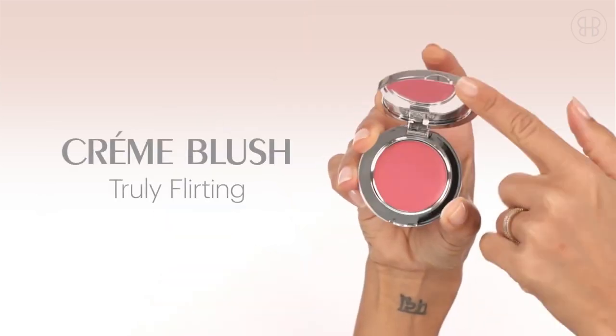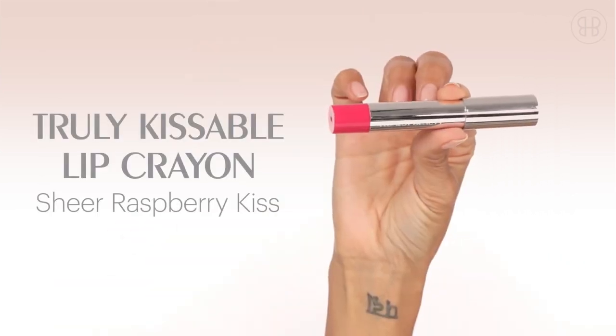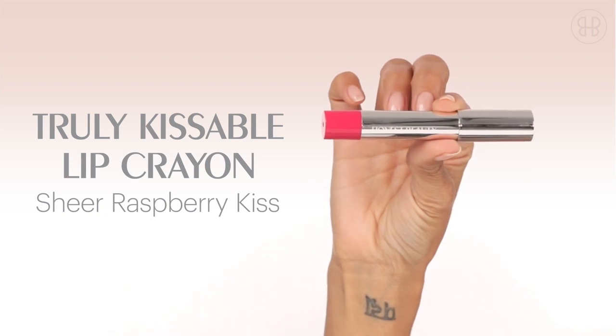Use the Truly Flirting Creme Blush along the apples of your cheeks. Last but certainly not least is the Sheer Raspberry Kiss. I love this color because it just looks great on everyone.